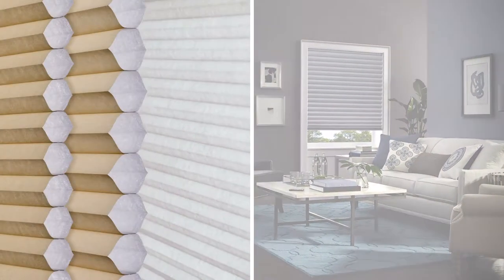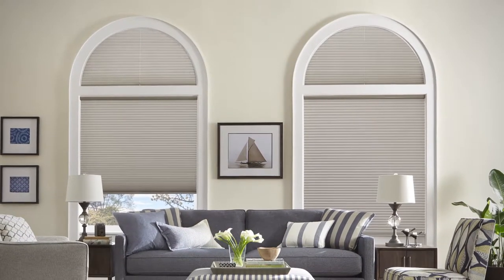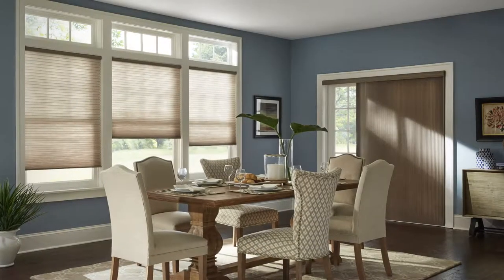No matter what your window type or room decor, there are multiple cell styles available to complement most every window size and shape. Honeycomb Shades beautifully coordinate your windows and doors, too.